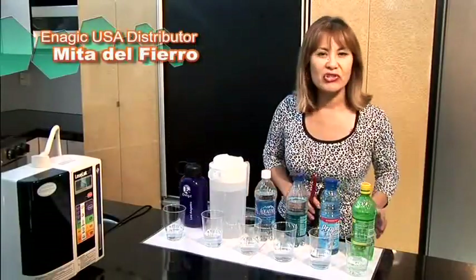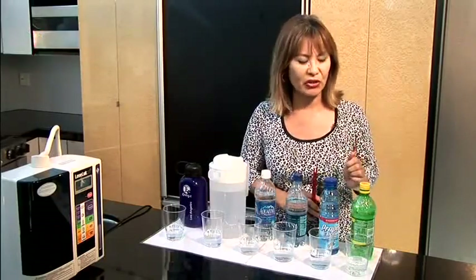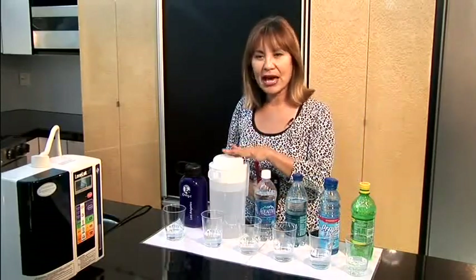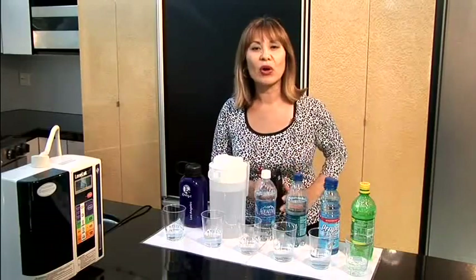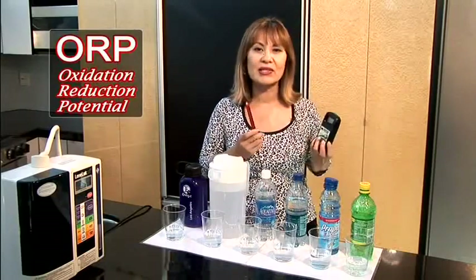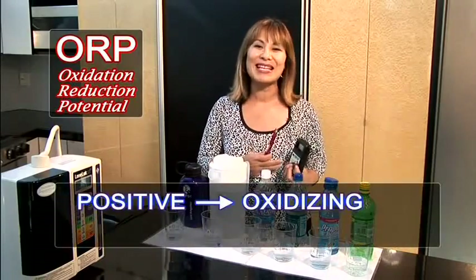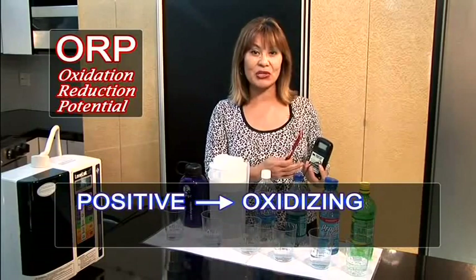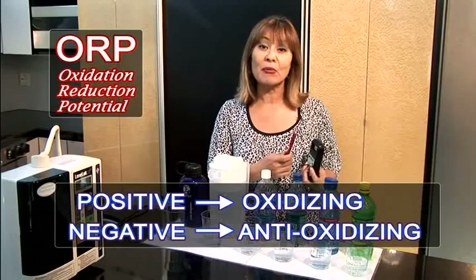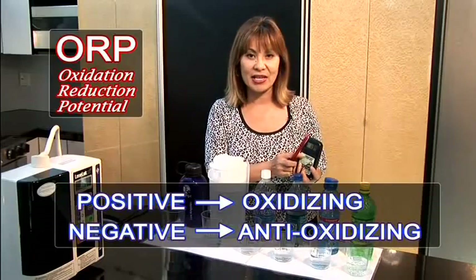We're going to measure the oxidation or anti-oxidation level of different beverages — 7-Up, Gatorade, two brands of bottled water, tap water, and our Kangen water — using what we call an ORP meter. This meter will show us the measurement in millivolts. Anything that measures a positive millivolt reading means that it is oxidizing, causing damage and aging you internally. Anything that measures a negative millivolt reading means that it is an antioxidant. You're going to see how Kangen water is a natural antioxidant water.